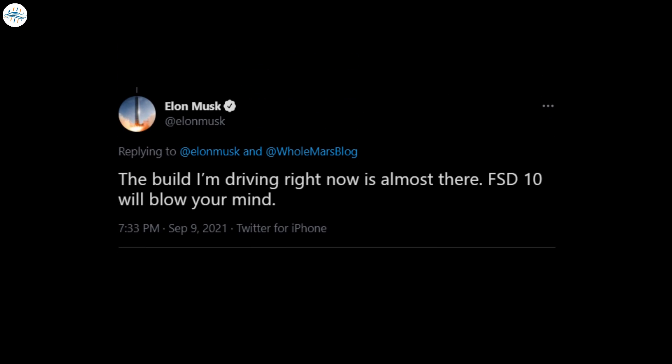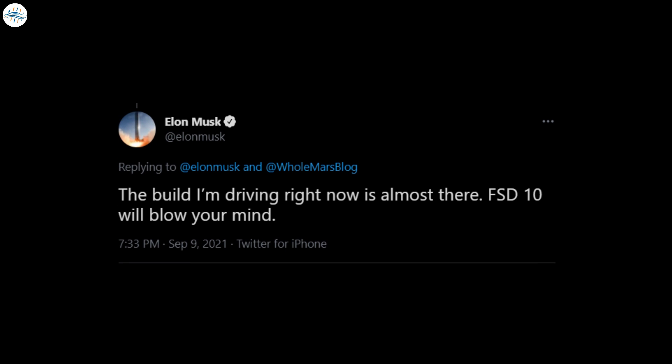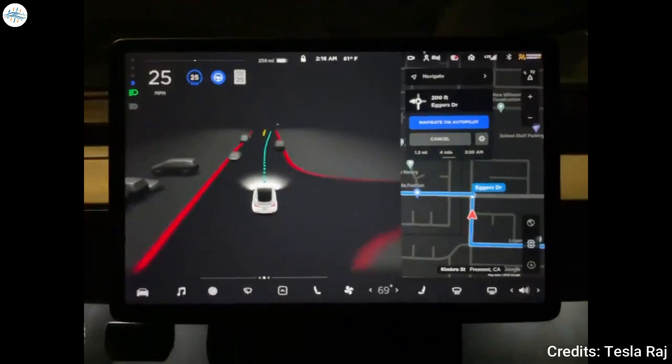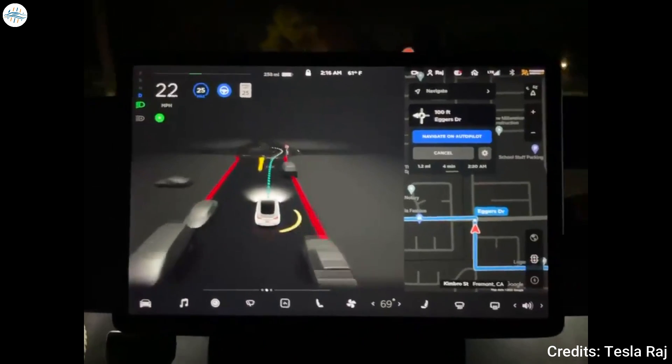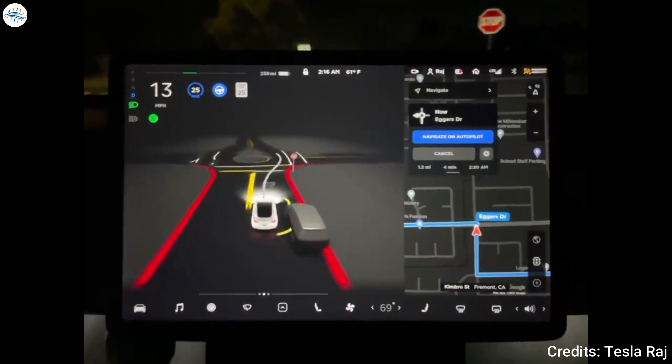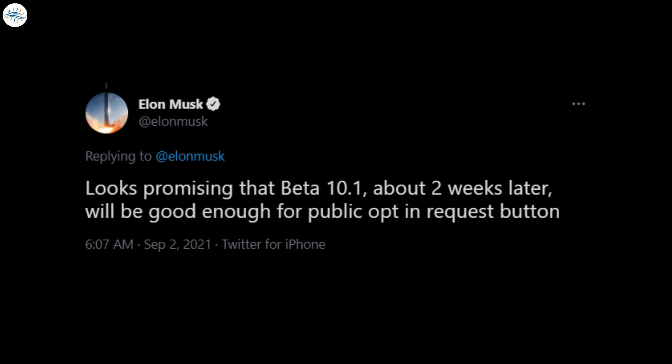Elon Musk has been pretty excited and optimistic about FSD beta 10, noting recently that the update would blow minds. Depending on the performance of FSD beta 10, Tesla may release its next update, version 10.1, about two weeks later. If these are released without any issues, then the company could finally release its requested FSD beta button, which has been promised for months.